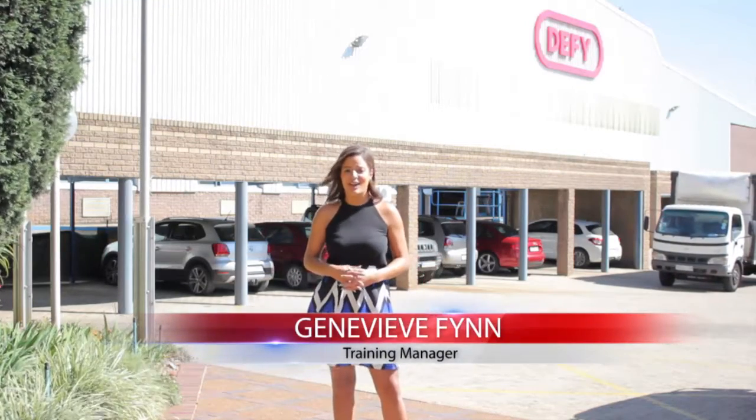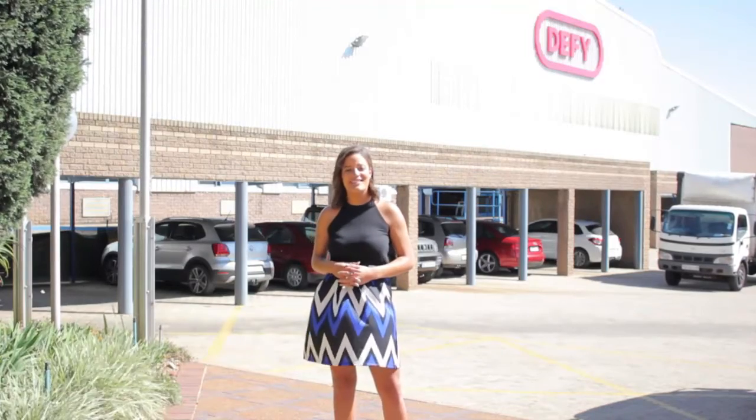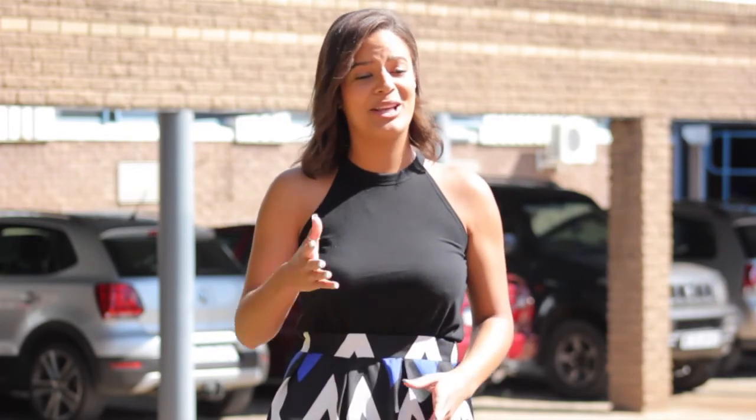Hi everyone! Can you believe we're here again? It's been an entire month since the last time I was chatting to you. We decided to get out of the office today and we're here at the Denver showroom. This month we're covering a segment of our very extensive cooling category and we have our cooling product specialist inside who we're going to go and have a chat to. Let's head inside.